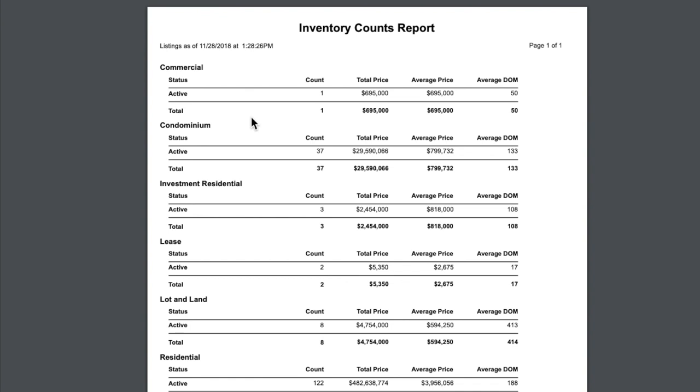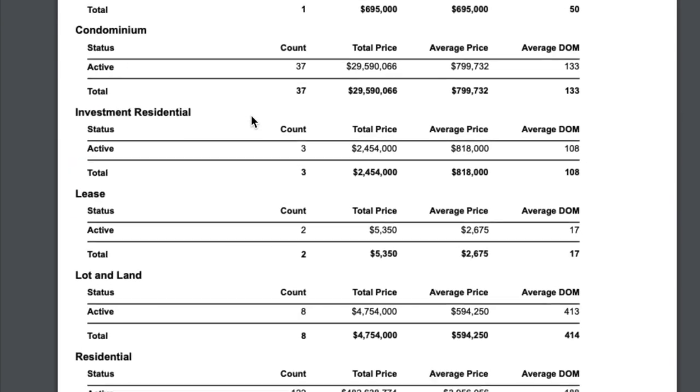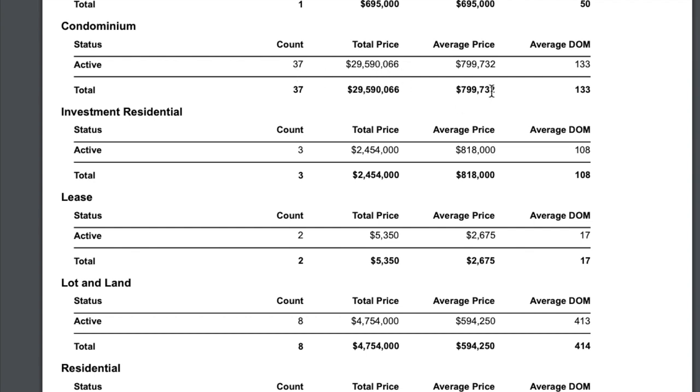Another quick report from the Incline Village Realtors is this breakdown of the types of inventory. Only one commercial unit. We talked about condos — right now with 37 active condos on the market, that's an average price of almost $800,000. Talk about the importance of condos in the Tahoe market. Well, condominiums in the Incline market are very important. It's the lowest price point; you can get in for as low as $350,000. But there are some nice $2.5 million condominiums on the water that come complete with a pier and a private beach, and that's what brings that price point up.